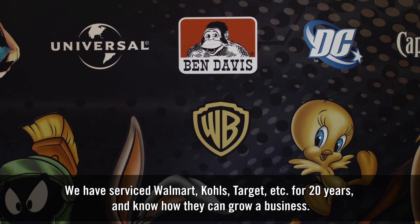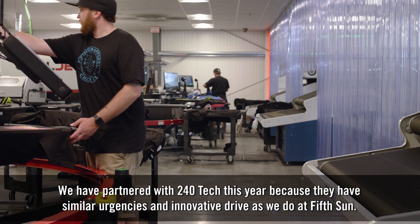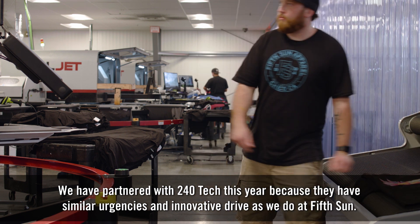We have serviced Walmart, Kohl's, Target, and others for 20 years and know how they can grow a business. We have partnered with 240 Tech this year because they have similar urgencies and innovative drive as we do at FifthSun.